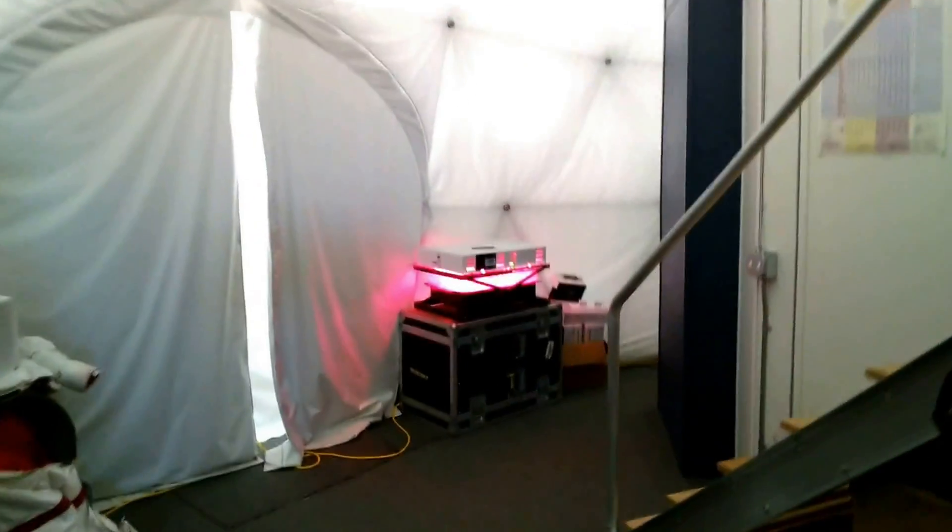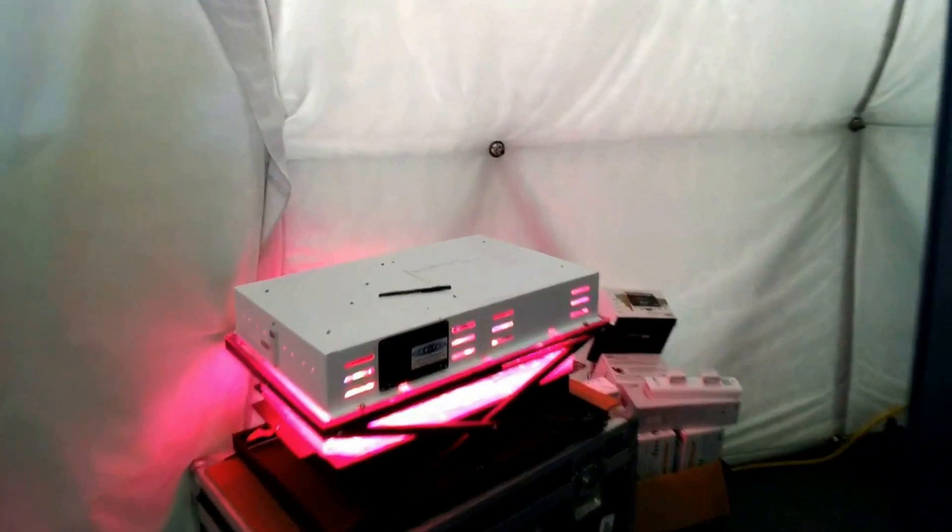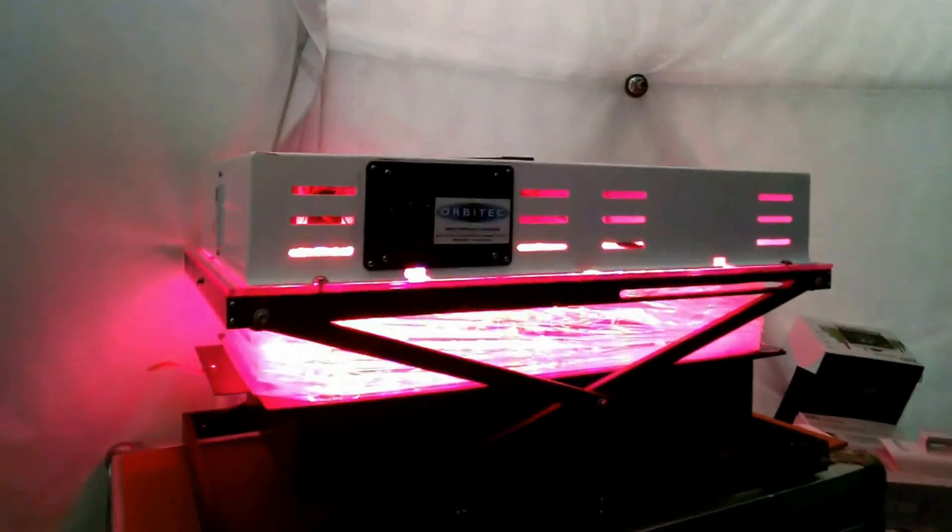Now I'm walking towards the Orbitec hardware that they sent to us. This is a small plant chamber. We have multiple plants growing under LED lights. You can see peas, radishes, lettuce, and tomatoes under red, blue, and green LEDs. They are only 10 days old and they will soon be ready to be eaten by us.